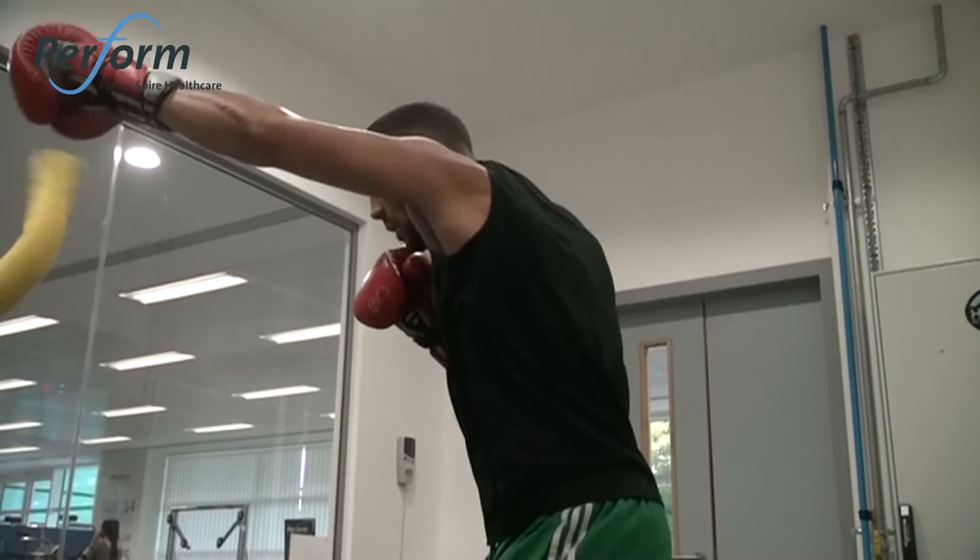The facilities and everything down here help you a lot more. It just makes everything easier and a lot better, so yeah, it's fantastic down here.